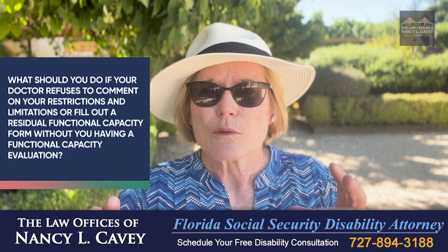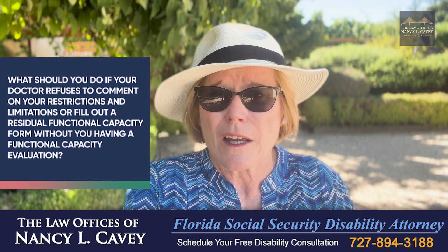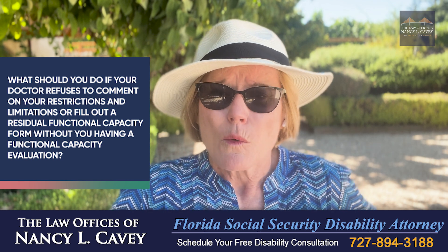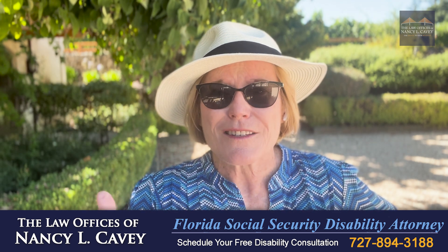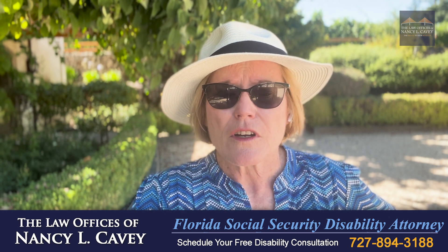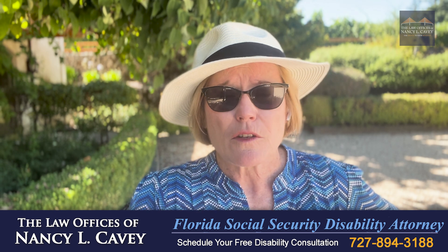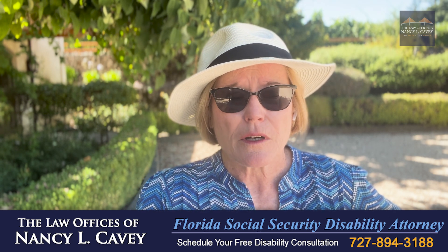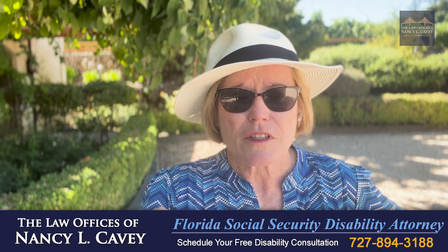What should you do if your doctor refuses to comment on your restrictions and limitations or fill out a residual functional capacity form without you having a functional capacity evaluation? I get this question a lot, and I will tell you that your doctor's opinion about the nature and severity of your symptoms and what you can do despite your physical or psychiatric impairments is really key to getting your Social Security disability benefits.